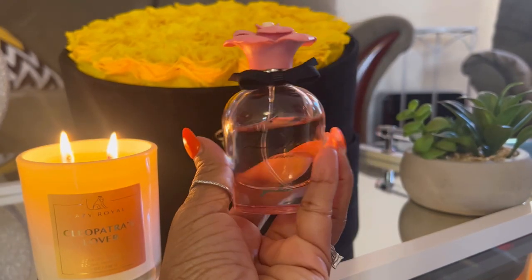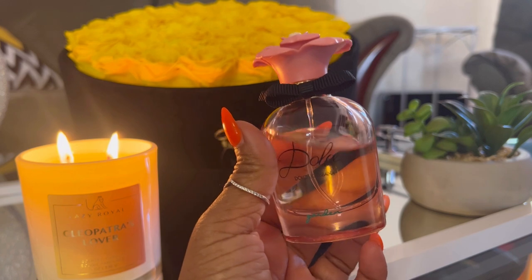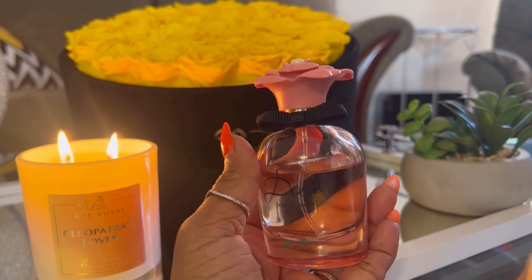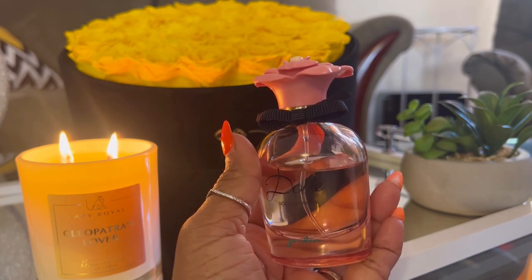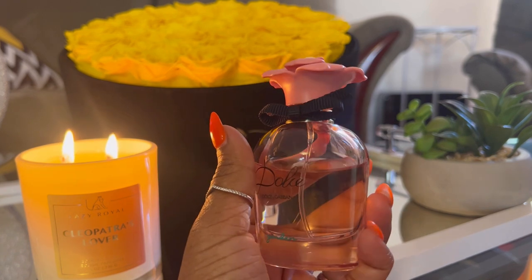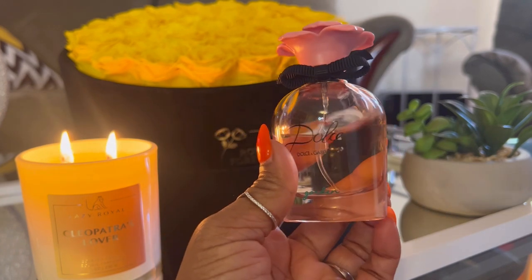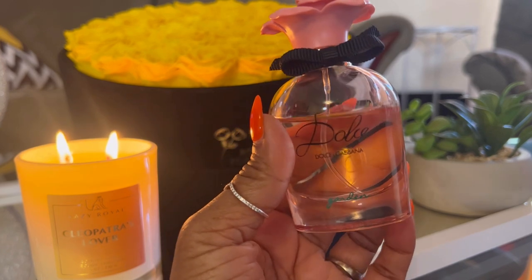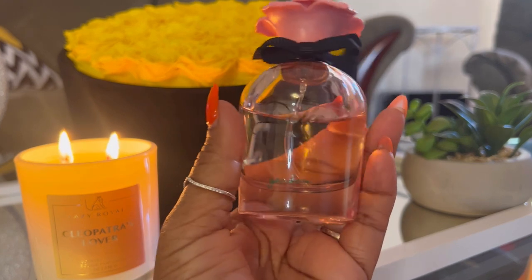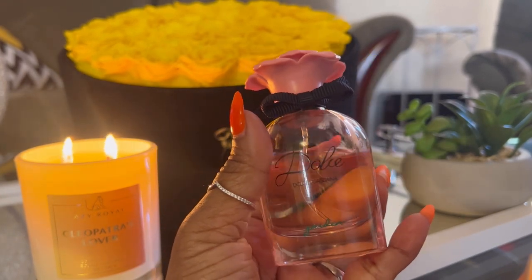I also pulled out Dulce Garden. This is the only one from this line that I have because it's the one I like. Looking for a stunning coconut tropical scent? This is it. It has magnolia, mandarin, orange, and neroli. It has coconut, frangipani, ylang-ylang. There's vanilla, almond milk, and sandalwood. I get so much coconut and ylang-ylang on my skin. Longevity is insane — I get eight hours plus. This is Dulce Garden from Dolce & Gabbana, and this is a perfect fragrance for summertime.